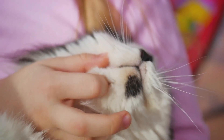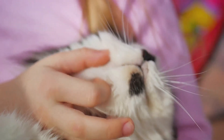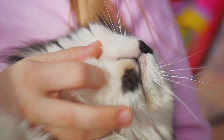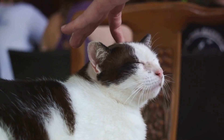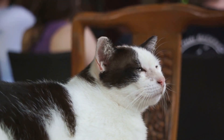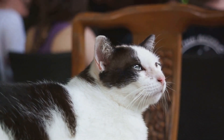Lastly, we have the power of touch. Cats usually enjoy being stroked, especially around their neck and chin, but be gentle and always respect their space. If they seem uncomfortable, it's best to back off. These tricks work because they tap into your cat's natural instincts and preferences. They're simple yet effective ways to get your cat's attention when you need it. Remember, each cat is unique and may respond differently to these tricks, so be patient and try different tactics.